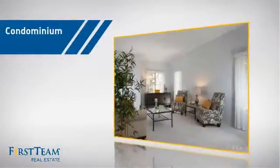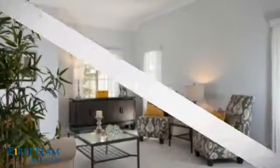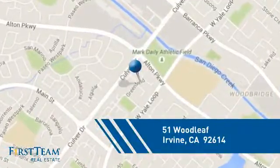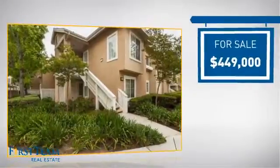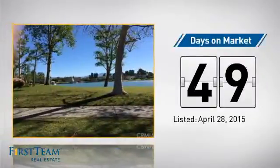This condominium is a great choice for those who want the privacy and easy maintenance of condo living, and it's located in the Irvine area. Currently listed at just under $450,000, it's been on the market since April.